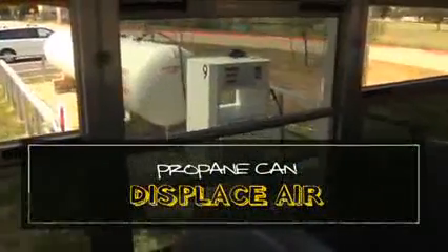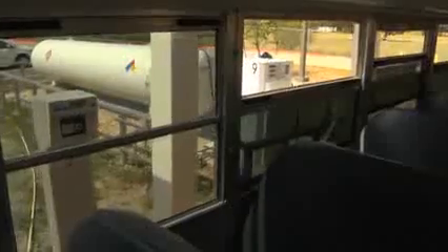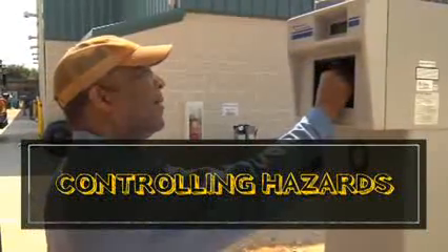And finally, propane is non-toxic, but it can displace air, especially in enclosed spaces, which can lead to asphyxiation. These are all serious hazards, but they are all easily controlled.